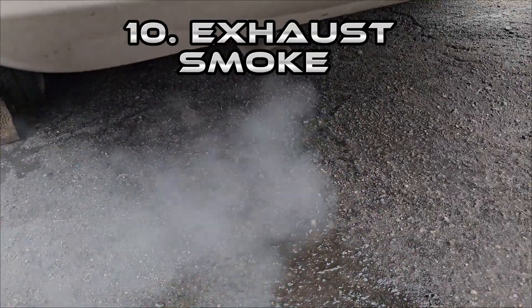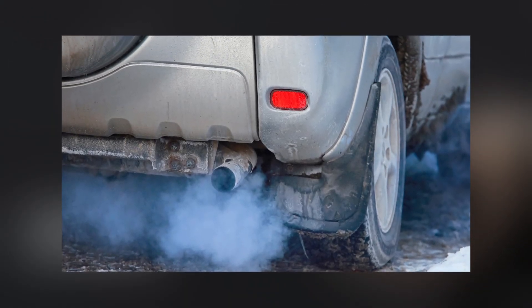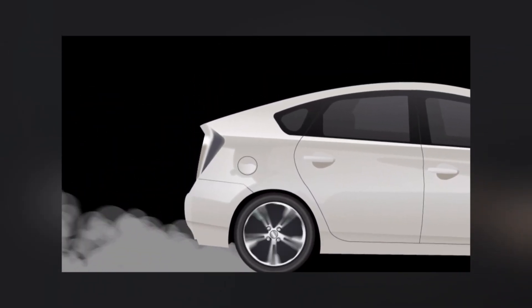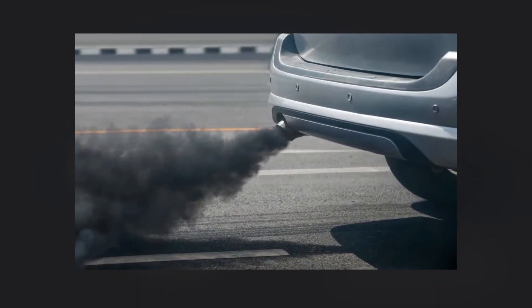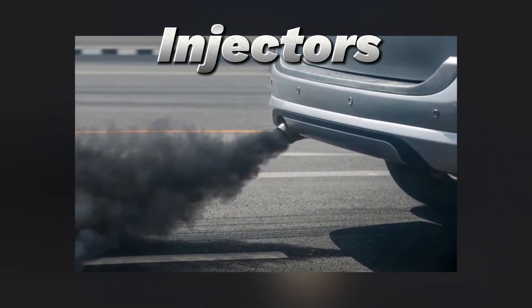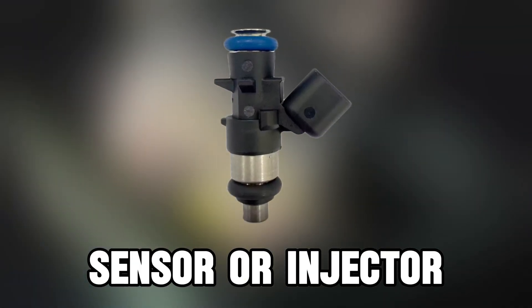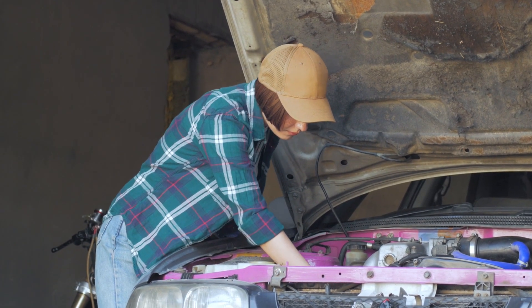Finally, let's cover smoke from the exhaust. Different colors mean different problems. Blue smoke signals burning oil, often from worn piston rings or valve seals. White smoke usually means coolant is leaking into the combustion chamber — often a blown head gasket. Black smoke means too much fuel is being burned, usually from faulty sensors or injectors. The fix depends on the color: blue smoke may require seal replacement, white smoke may mean a head gasket job, and black smoke could need sensor or injector repair. Pay attention early — if you see unusual smoke, address it quickly.